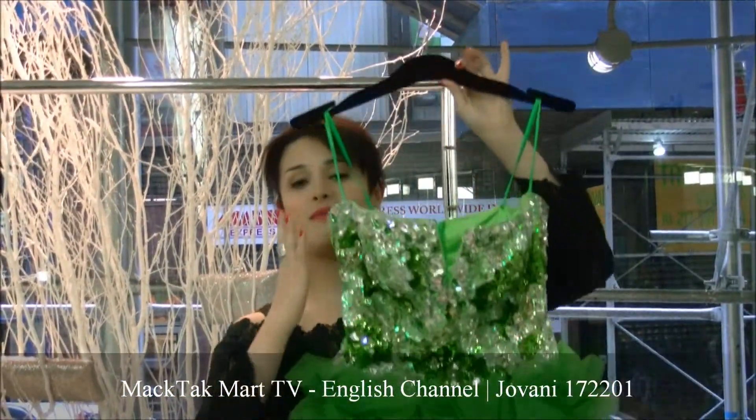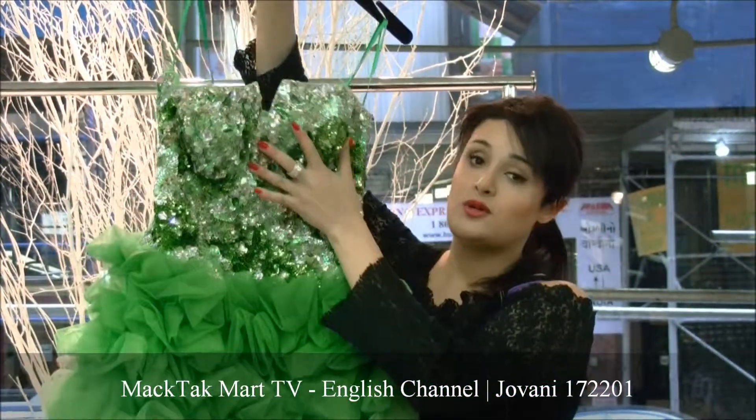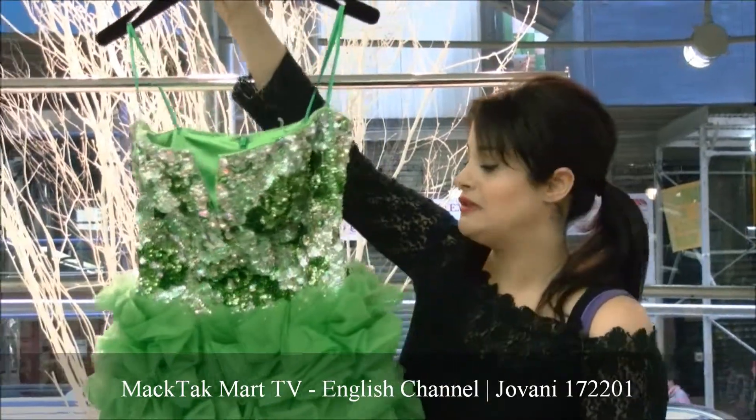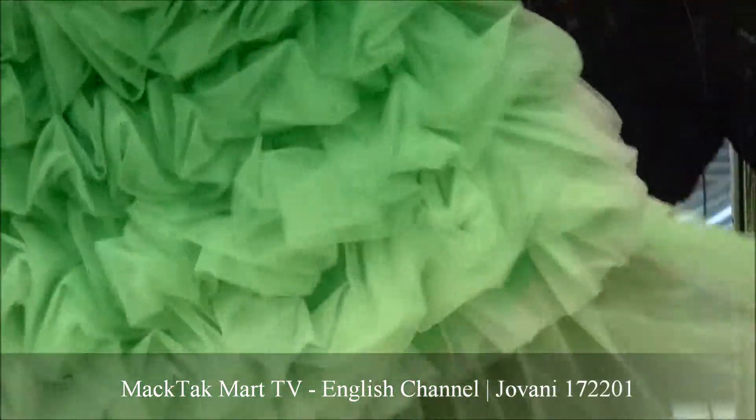I'm going to talk about the bust line of the dress. I'm going to talk about the beading work, which Giovanni Couture is very famous for. And especially about this skirt, which is going to be the Hilo collection.